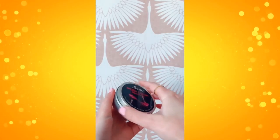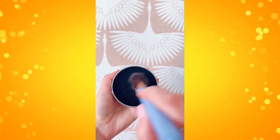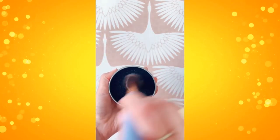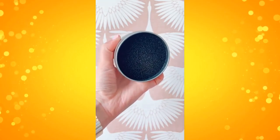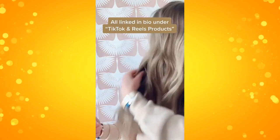Next up is this brush color removal sponge. This is awesome for eyeshadow brushes or other brushes that you use for multiple palettes or colors — you just rub it onto the sponge and it removes the color from the brush. And lastly is this hair perfume. It smells amazing. You just put a few spritzes in your hair and it will smell nice and fresh.